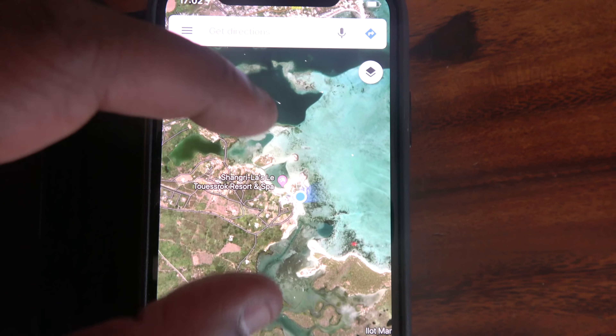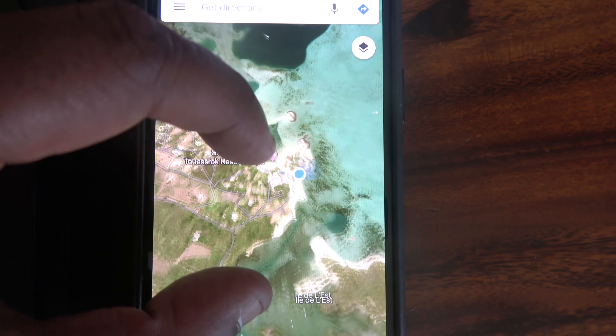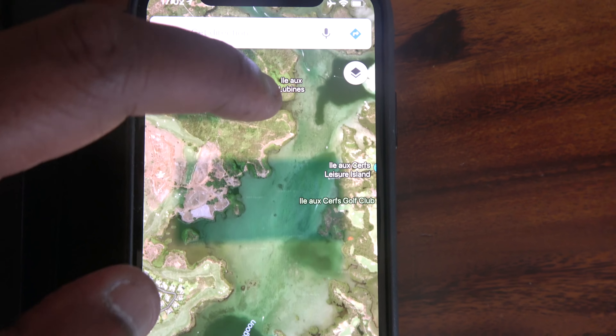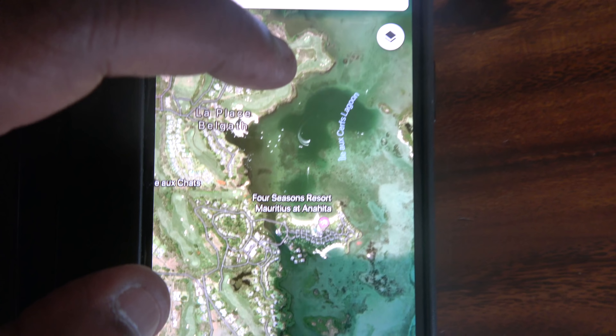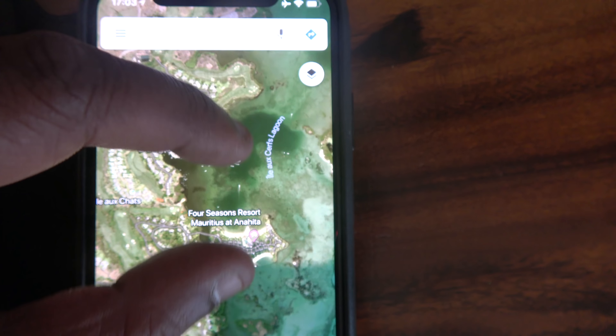So we're here at Shangri-La. You saw our two wings. The main lobby is sort of in the middle. I'm on this private island here, and then the Four Seasons is just straight down — I stayed at the Four Seasons a couple of years ago. It's the Four Seasons at Anahita, straight down the coast about two kilometres.